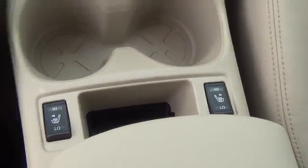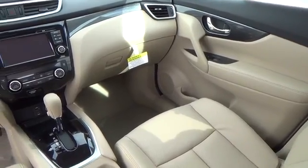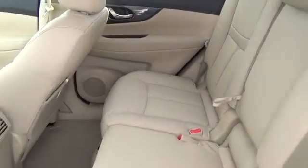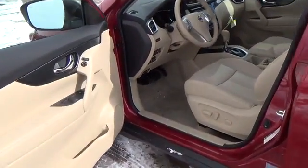With the Nissan Rogue, you'll want to take a long road home. For more information on this vehicle or to schedule a test drive, please call Tynan's Nissan at 888-603-9677.